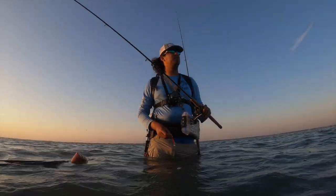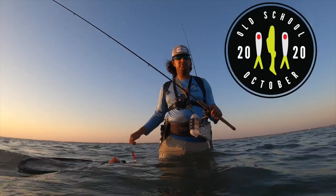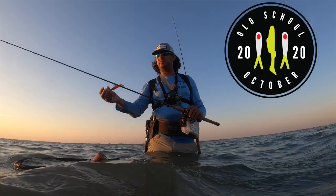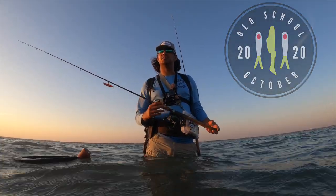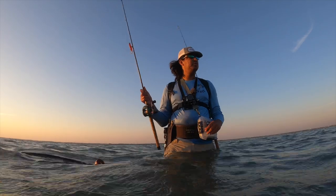All right guys, hopefully y'all can see me good. So we're out here wade fishing, doing Speckled Trout Old School October — it's a big trout tournament. The criteria are trout that are 20 inches or bigger, and you've got to catch them on either a Cocaho Minnow or Sparkle Beetle. Should be pretty fun.